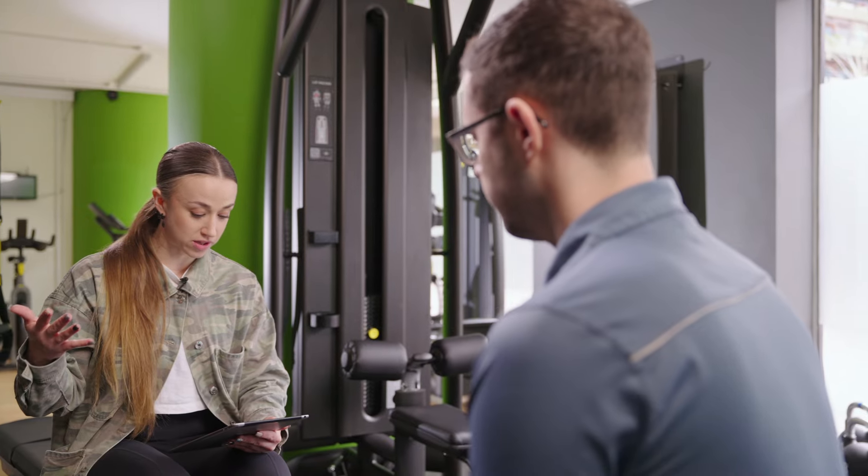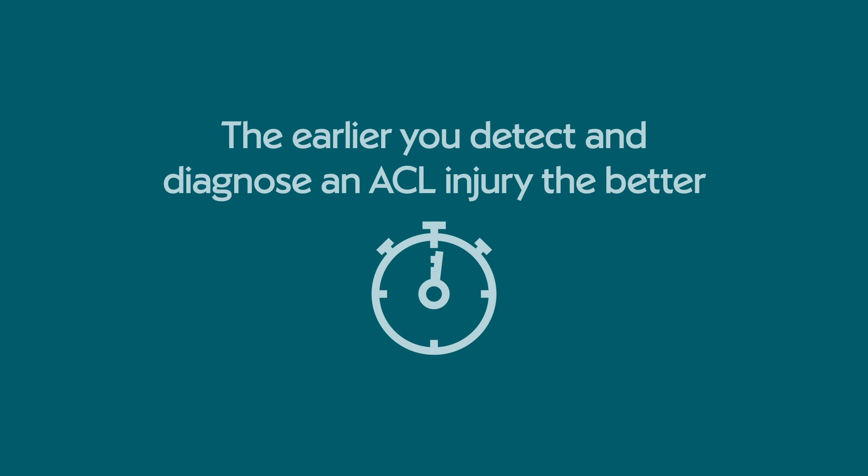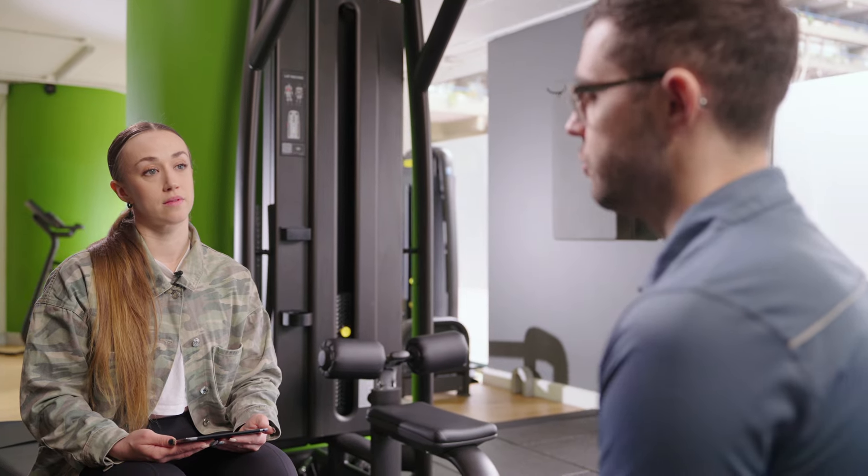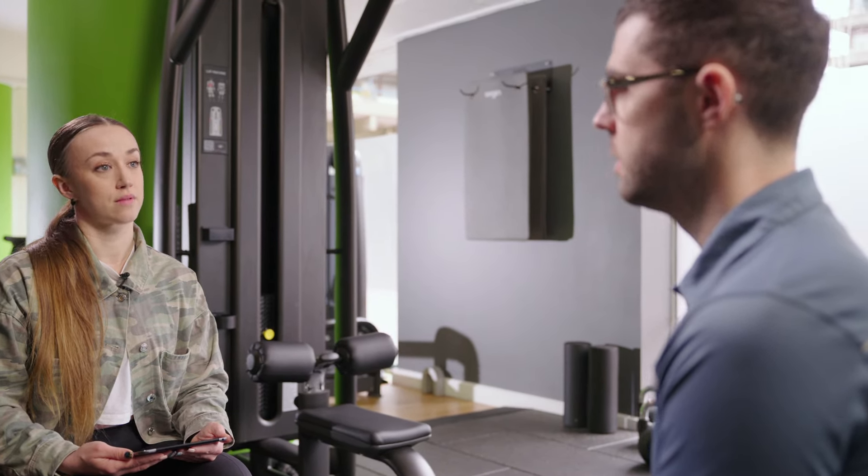ACL injuries are obviously quite scary — how important is it to catch them early? Ideally the earlier you detect and diagnose any injury the better, because it helps us create a more structured treatment plan moving forwards. Plus, the longer you leave it, the increased risk of further injury. If you don't know you've got an ACL injury and you just think you've pulled a muscle and continue to play sport, there's a risk you'll make the ACL injury worse or injure another structure. So it's really important to get that early assessment to help diagnose the condition and get a structured plan in place.